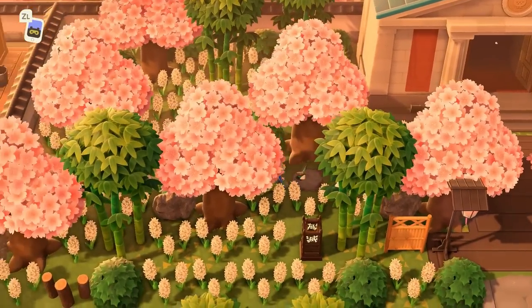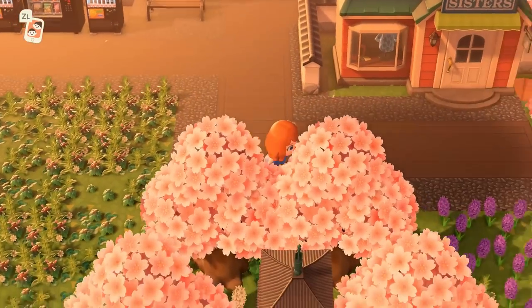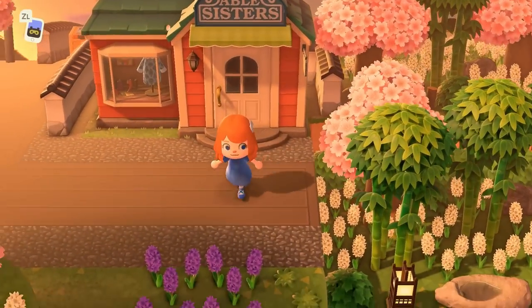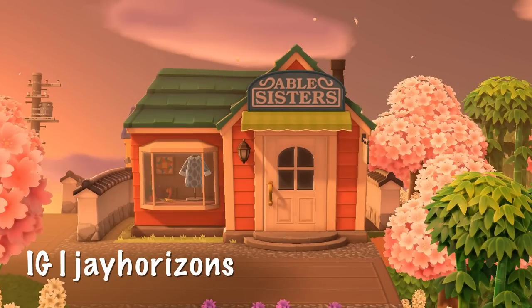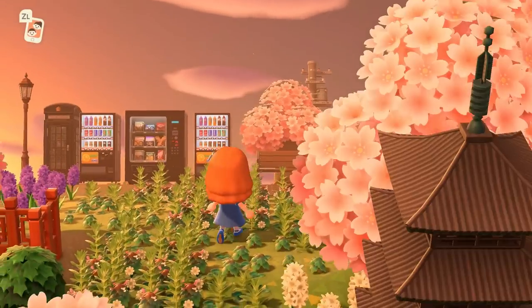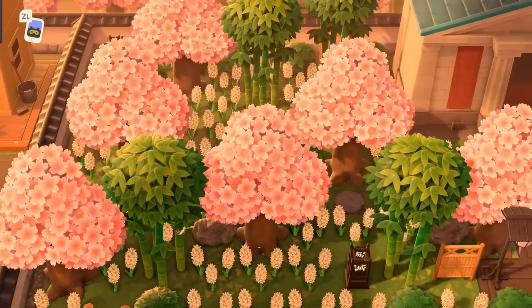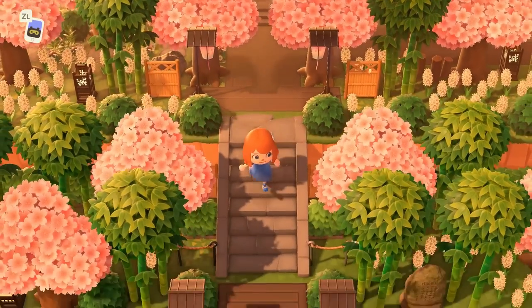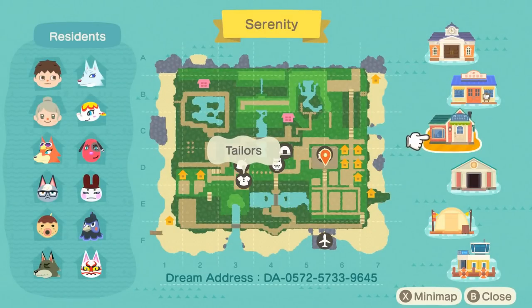Next we have the island of Serenity — I was obsessed. This island is in cherry blossom season, and I loved how the land dropped off right beside Able Sisters, giving you layered trees — a mix of cherry blossom and bamboo trees. It was just so cool to see. I was walking around for so long because I was shocked at everything. Also, not gonna lie, the museum on this island absolutely slaps. Here is the lovely map for Serenity — stunning terraforming with some symmetrical vibes.